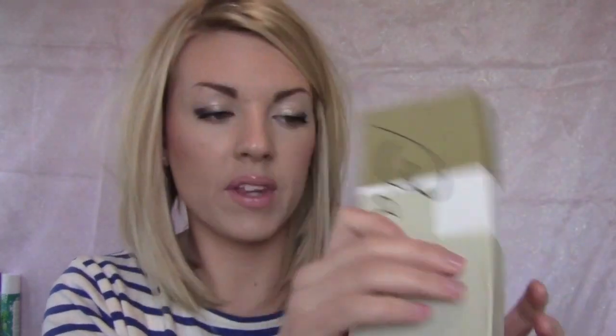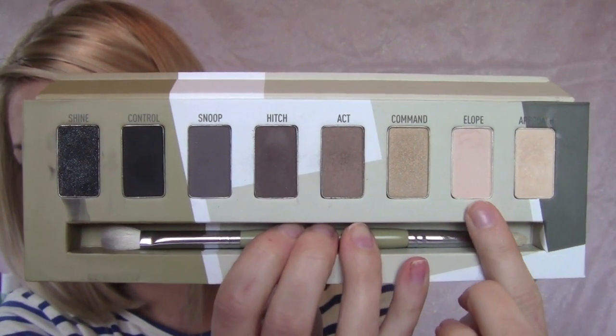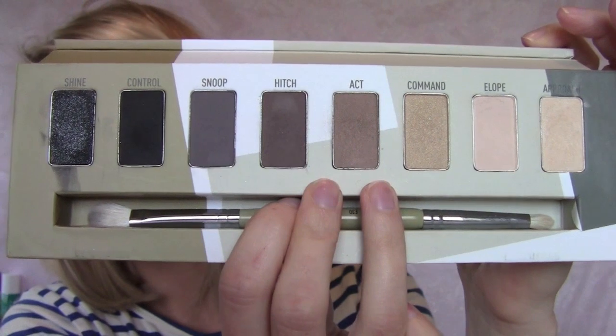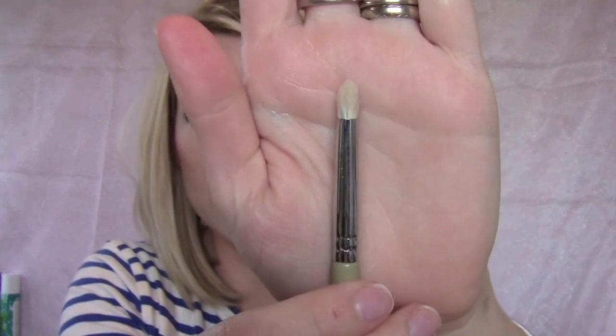For eyeshadow palettes, I've had two that I've used almost every day. The first is my Sigma palette — a really great one for nude everyday stuff. The colors I used most were a matte cream, a shimmery champagne, a pretty soft shimmery brown, and a matte brown. The black is really pretty too. It comes with a pencil brush and a fluffy blending brush, which I really love. It's a great palette for everybody — everybody needs a good nude palette.